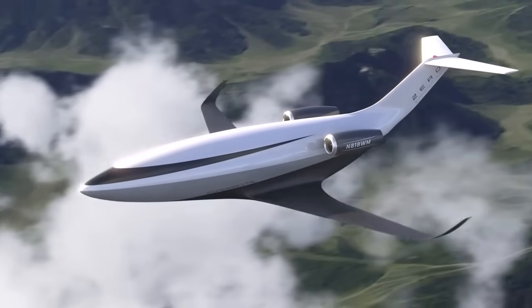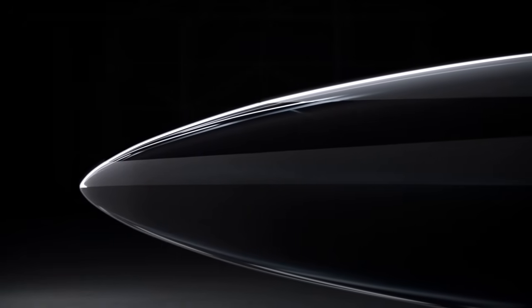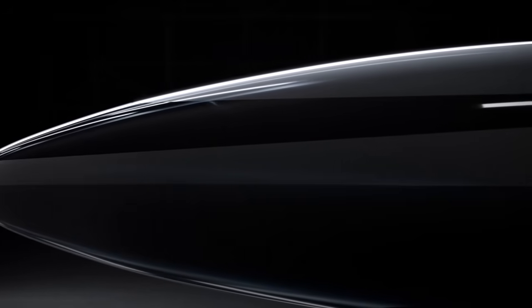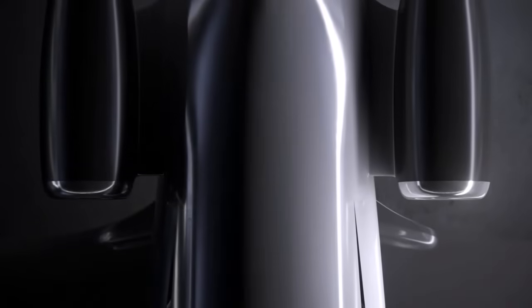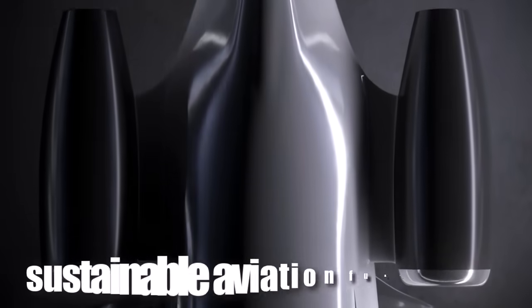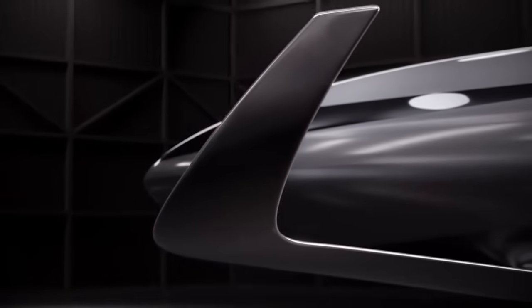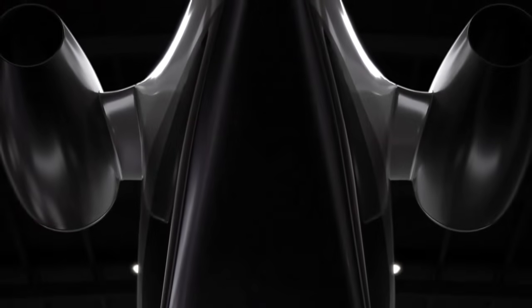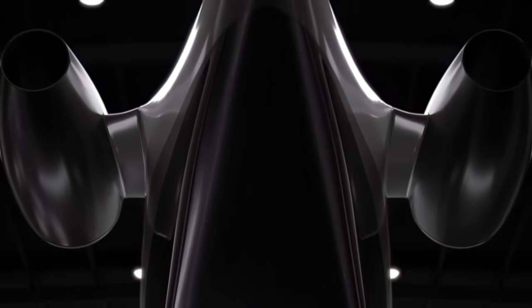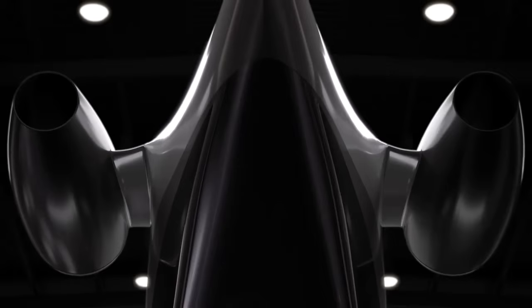Environmental sustainability is a core tenet of Otto Aviation's philosophy, and the Phantom 3500 is designed from the ground up to address the growing concerns about aviation's impact on the planet. The aircraft's ultra-low drag and efficient engines mean that even when powered by conventional jet fuel, it emits far less carbon dioxide than traditional jets. Otto Aviation has gone a step further by ensuring the Phantom 3500 is fully compatible with sustainable aviation fuels, SAF. When operated on SAF, the aircraft's carbon emissions can be reduced by up to 90%, enabling it to achieve net-zero carbon emissions — a full two decades ahead of the aviation industry's 2050 target for carbon neutrality.